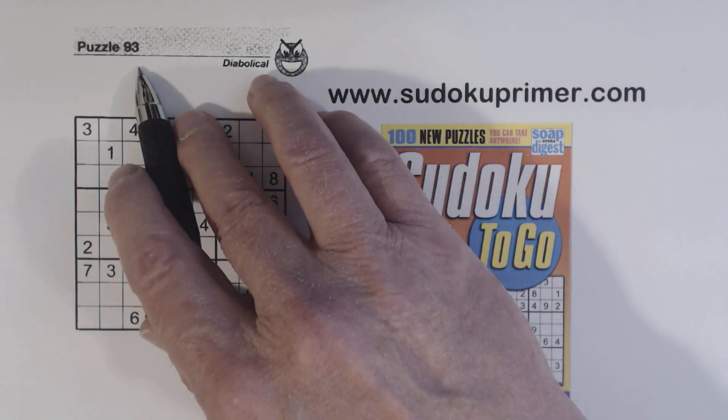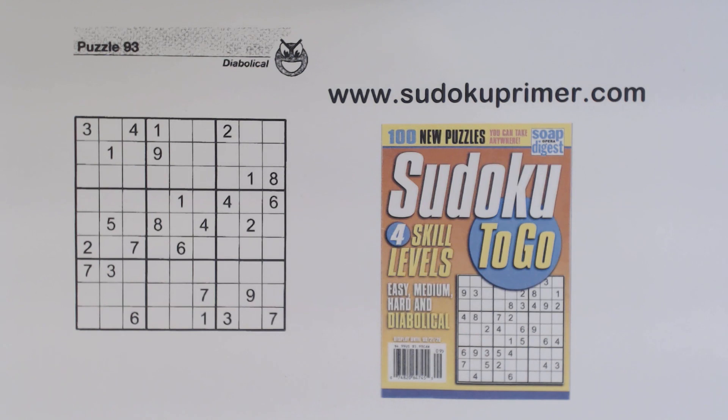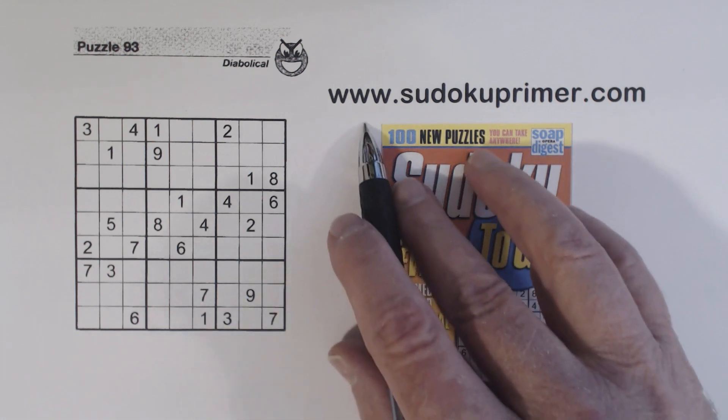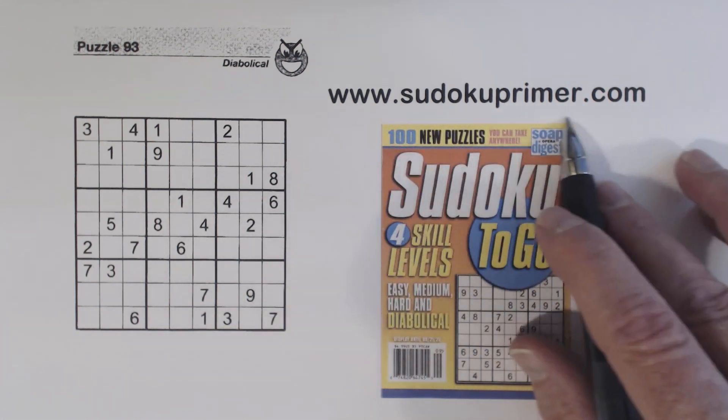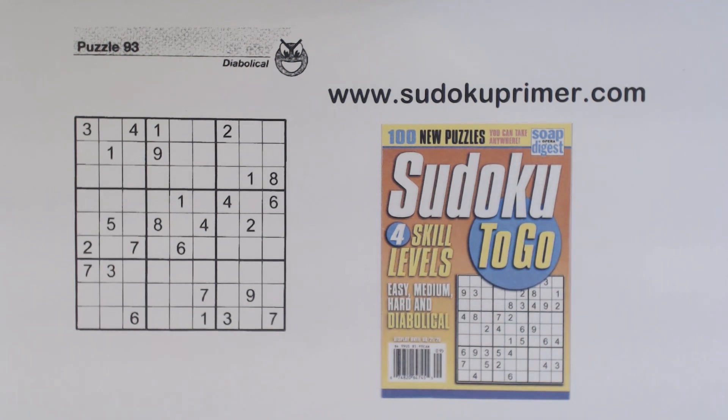Today we're going to look at puzzle number 93 from Sudoku to Go volume 143, and we're going to watch for hidden patterns. We'll find a couple of hidden patterns in this puzzle and I'll point them out as I go. I want to point them out because if you watch for hidden patterns they can help you find numbers. You can read about patterns and techniques at SudokuPrimer.com, and there's lots of other Sudoku information out there too.